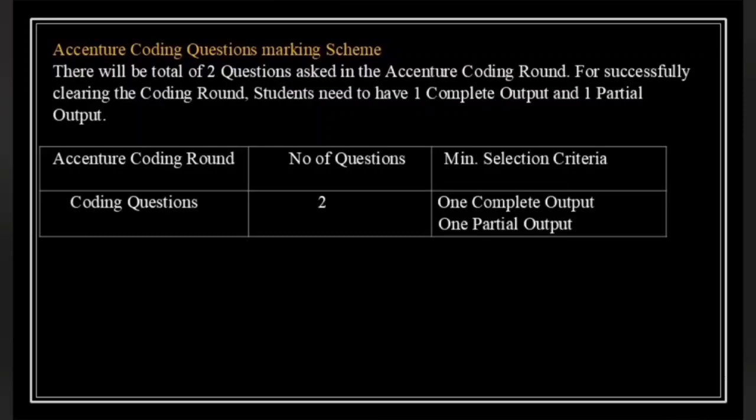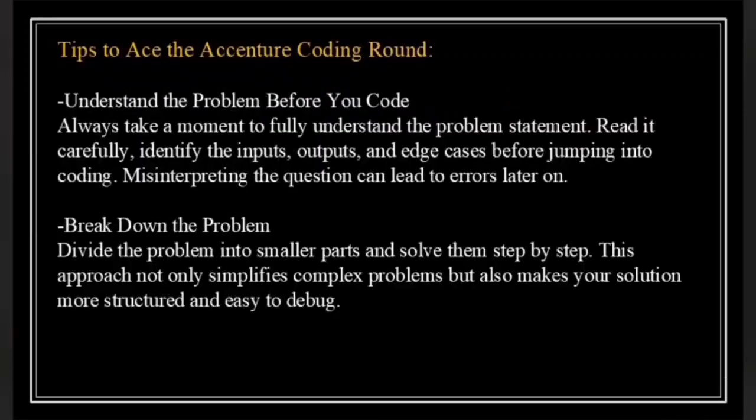Keep practicing and you will be well prepared for the coding round. Let's discuss some tips to ace the Accenture coding round. First, understand the problem before you code. Always take a moment to fully understand the problem statement — read it carefully, identify the input, output and edge cases before jumping into the coding. Misinterpreting the question can lead to errors later on.